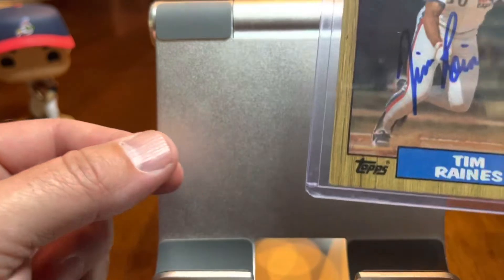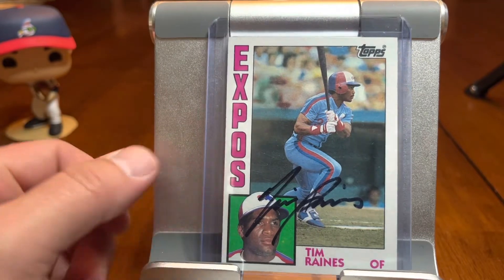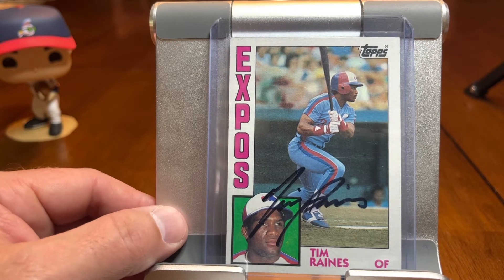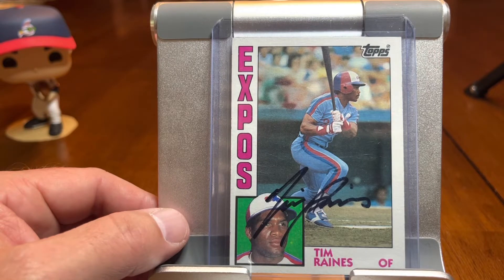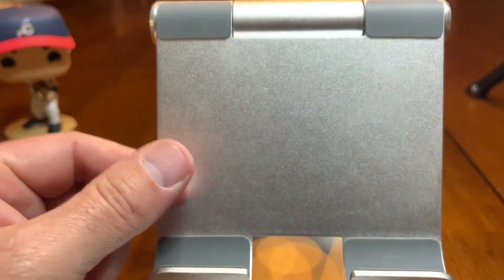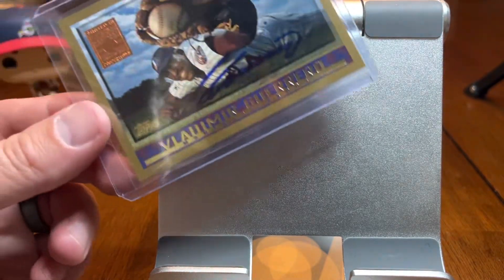Looking great in that white Expos uniform. And then this next one is actually an eBay purchase — it was a 1984 Topps. I was able to get a pretty good price on that. Tim Raines signed through the mail really well for a long time, so you're not going to find his autograph too expensive. These days he signs for between $30 and $50 per signing, just depending on who he's signing with.